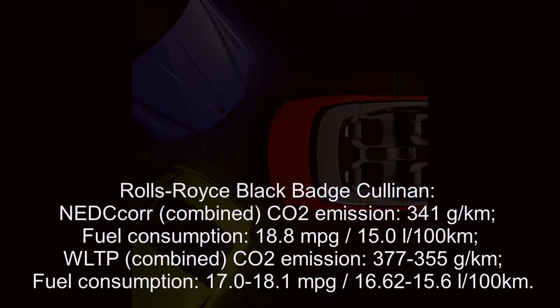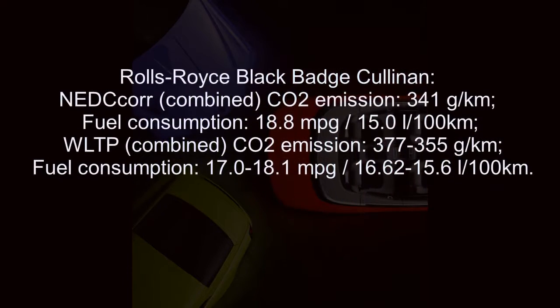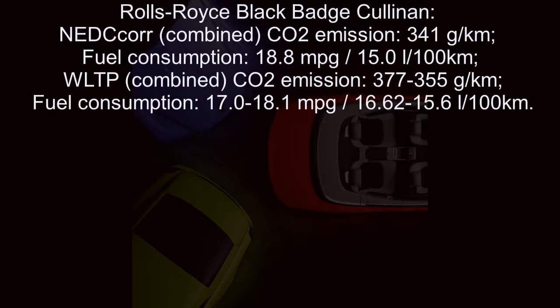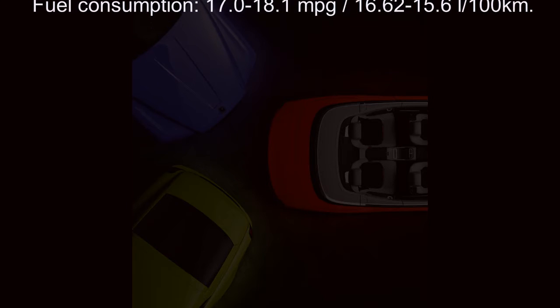Rolls-Royce Rave Black Badge NEDC combined CO2 emission: 367 g/km, fuel consumption: 17.5 mpg / 16.1 L/100km. WLTP combined CO2 emission: 370–365 g/km, fuel consumption: 17.2–17.4 mpg / 16.4–16.2 L/100km.